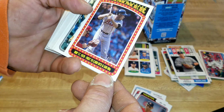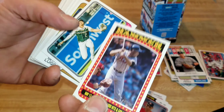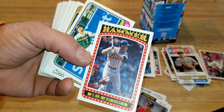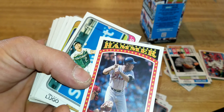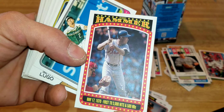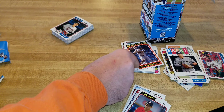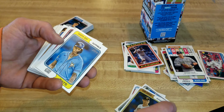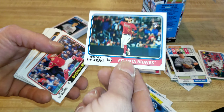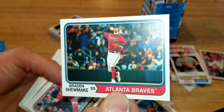We got the Hammer card — check that out! Hank Aaron, one of my personal favorites to collect. I actually just bought an autographed picture of Hank Aaron to go with my autographed Hank Aaron baseball card. That's really cool — might have to do a little showcase box type of deal with my Hank Aaron stuff. We've got Brayden Shoemake rookie.